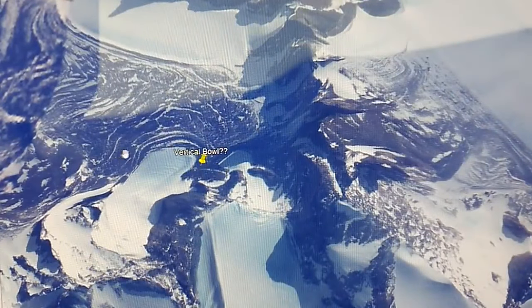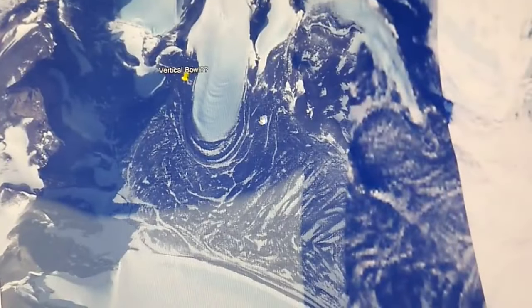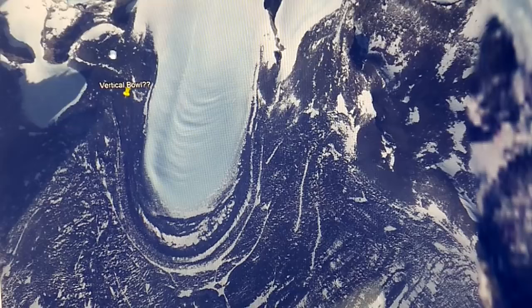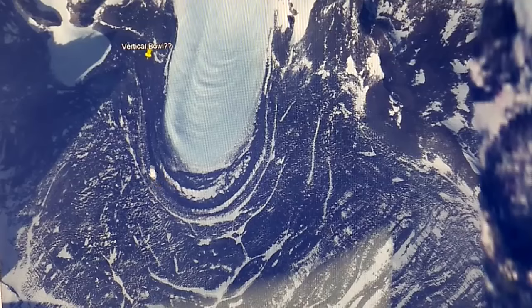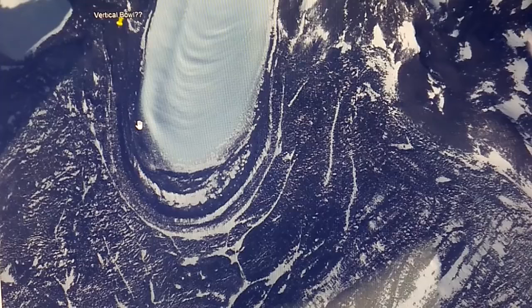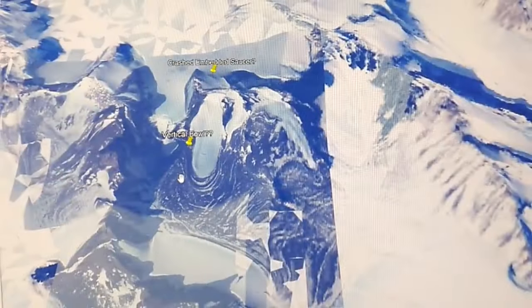Over here I found something very, very strange — maybe you guys can help me out with it. When you look at this structure, this bowl for lack of a better term, it just seems out of place. If this is really rock down here and this is snow or ice, how it was able to do this to the rock would make you believe it was flowing — to just create an edge like that on its own. It just doesn't seem like this is something that would have happened on its own. I could see lava doing this to rock, but I couldn't see snow and ice creating this type of structure on the side of a mountain.